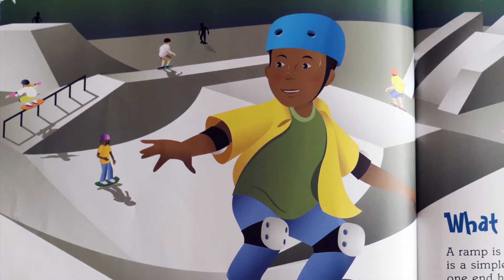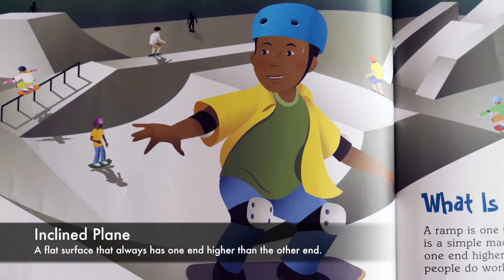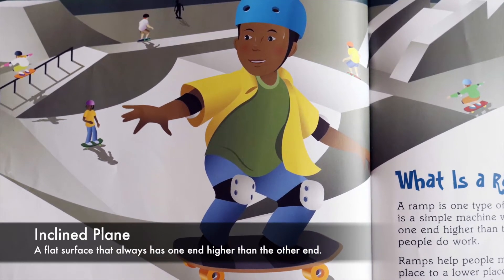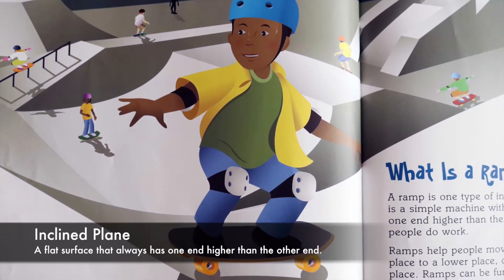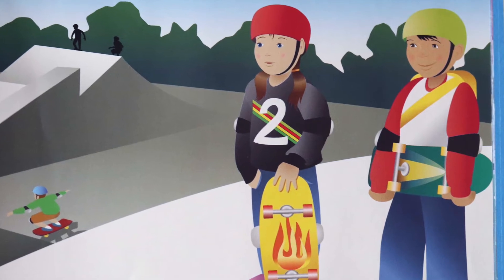What is a ramp? A ramp is one type of inclined plane. An inclined plane is a simple machine with a flat surface that always has one end higher than the other end. Simple machines help people do work. Ramps help people move heavy things from a higher place to a lower place, or from a lower place to a higher place. Ramps can be fun to ride too.